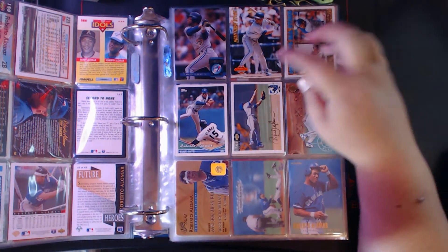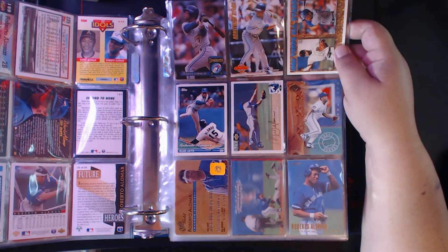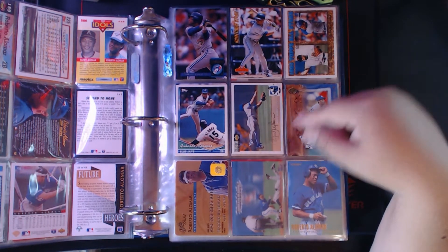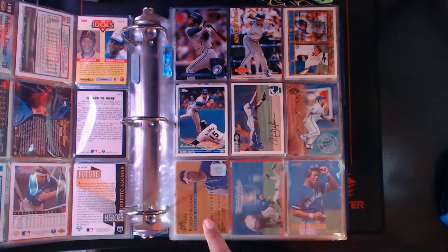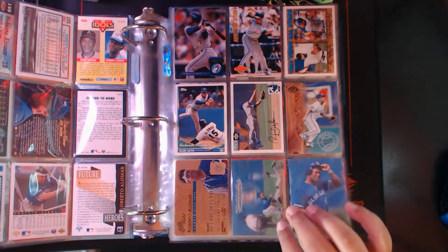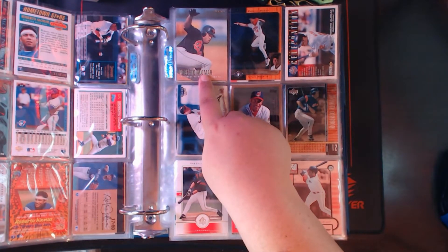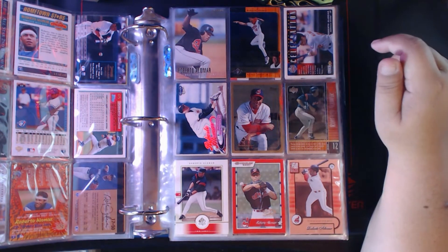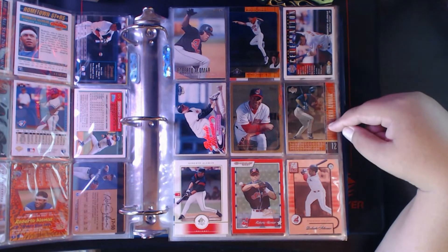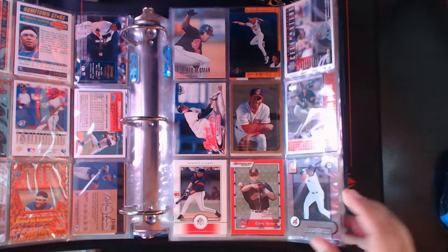'94 Donruss, Hometown Stars, Topps Gold parallel with Robbie Thompson, regular '94 Topps, Collector's Choice Silver Signature, Leaf Great Gloves insert, Studio Gold — those look like credit cards — this looks like a Sports Flicks but it's not, this is a Topps D3, Fleer '96, regular Fleer '96, and then Update — you can see where he went to the Orioles — SP, Collector's Choice, Ultra, Topps '99, 2000 Upper Deck Legends, SP Authentic, 2001 Donruss, and Elite Donruss Elite.